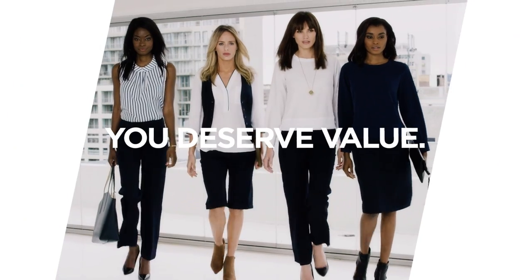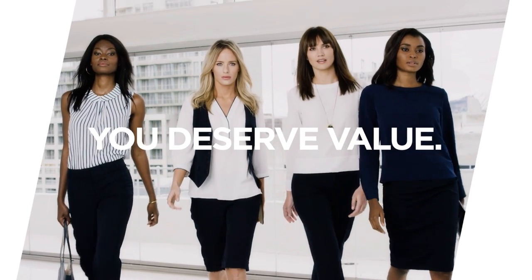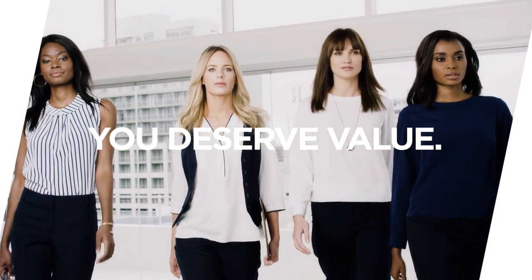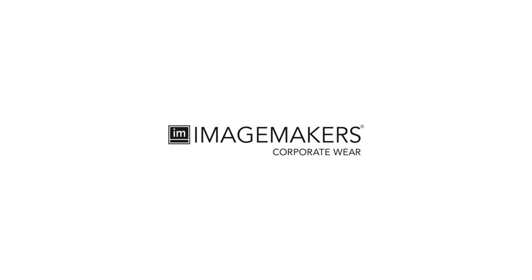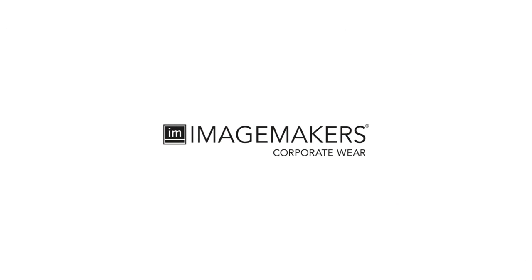These are just a few of the ways that Image Makers adds value for our customers and their businesses. Why not find out how we can add value to yours? Image Makers — enhance your company's image today.